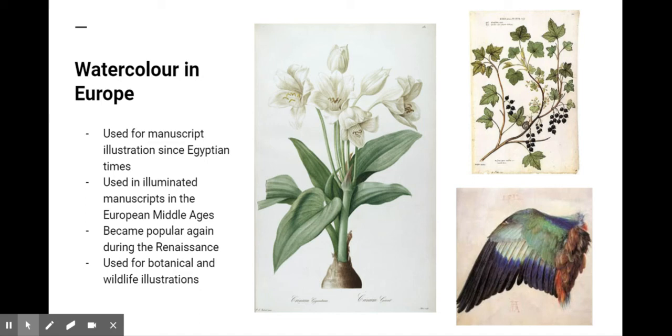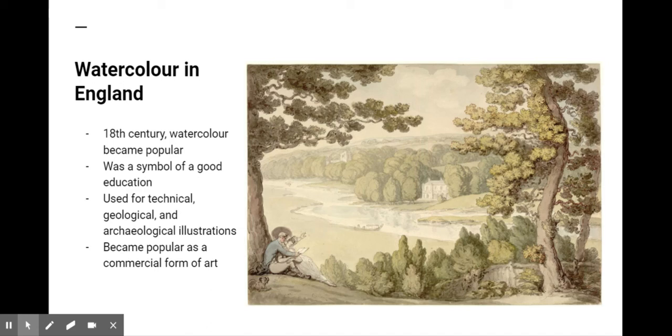Botanical artists have traditionally been some of the most exacting and accomplished watercolor painters. During the 18th century, watercolor painting spread throughout England. Among the elite and aristocratic classes, watercolor painting was a symbol of a good education.